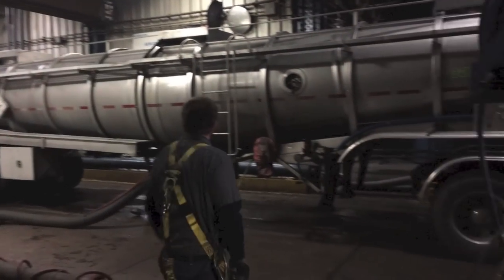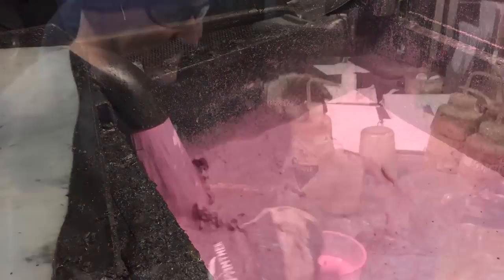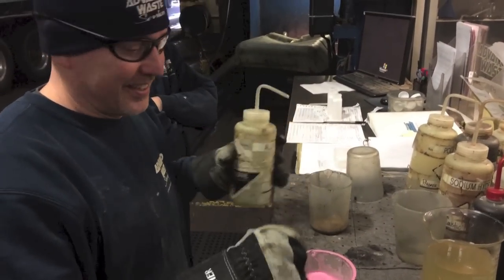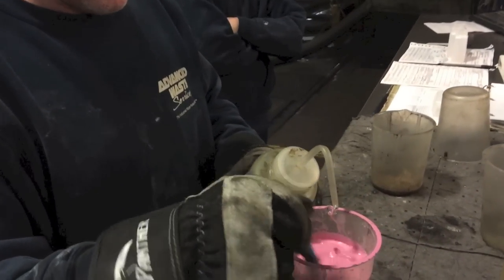When I saw this bright pink latex wastewater being offloaded into our bay, I knew it was a perfect opportunity to showcase Mark's mastery of flocculation. He assured me he could get it done in under three minutes. Let's see if he can do it.